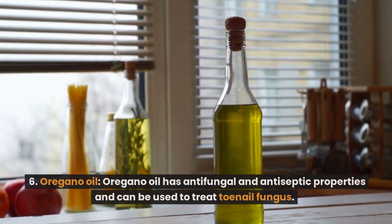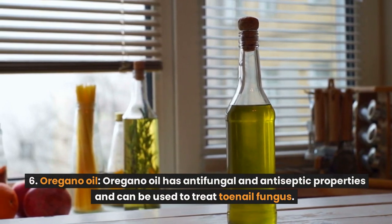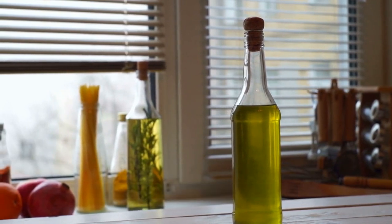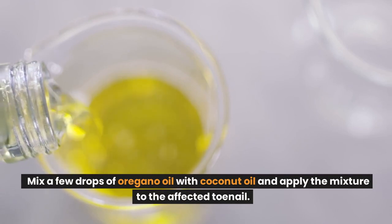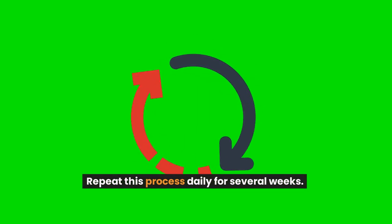Number 6: Oregano oil. Oregano oil has antifungal and antiseptic properties and can be used to treat toenail fungus. Mix a few drops of oregano oil with coconut oil and apply the mixture to the affected toenail. Repeat this process daily for several weeks.